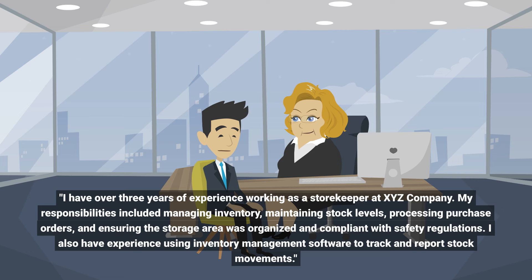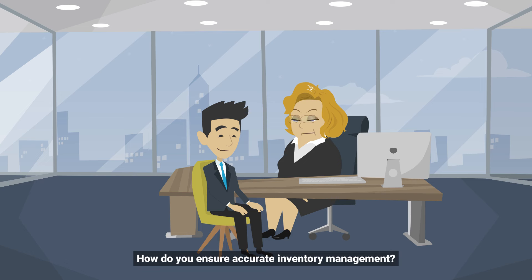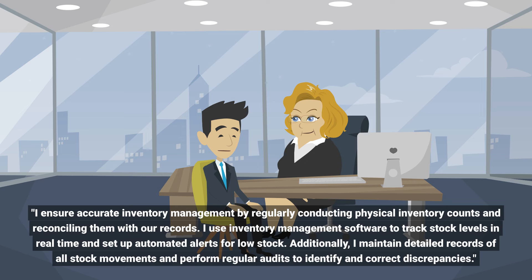I also have experience using inventory management software to track and report stock movements. How do you ensure accurate inventory management? I ensure accurate inventory management by regularly conducting physical inventory counts and reconciling them with our records.